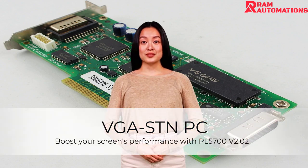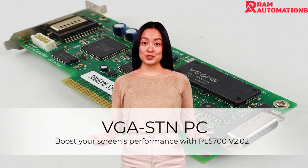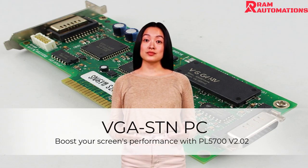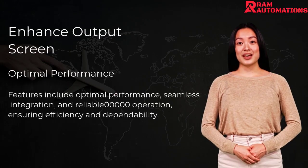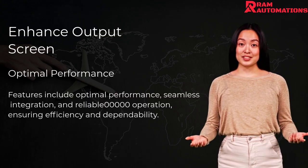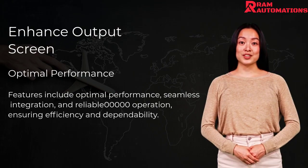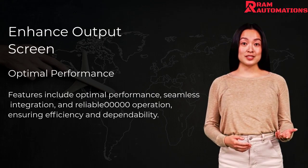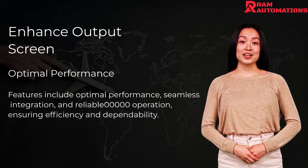The DIGITAL-VGAST-NPCBC-ARD featuring the latest PL5700v2.02 technology for seamless integration and reliable operation. It ensures seamless integration and reliable operation across various systems. Compatible with L15-840 and D9-6000 in 21-13, it's the ideal choice for enhancing your digital display capabilities.